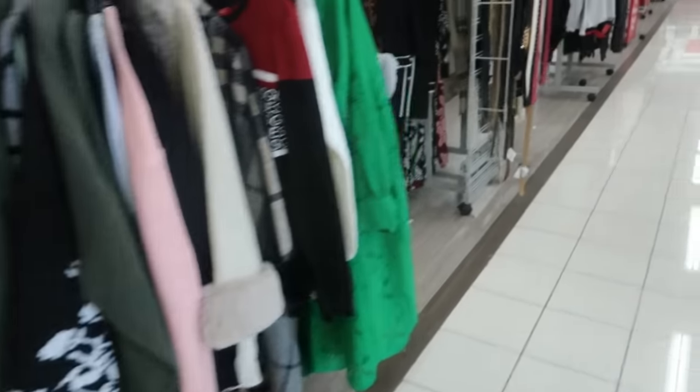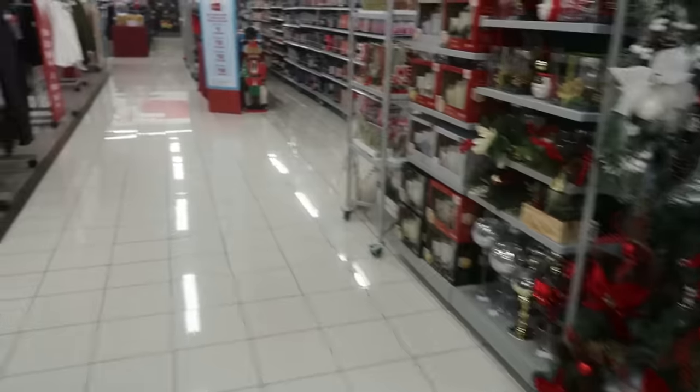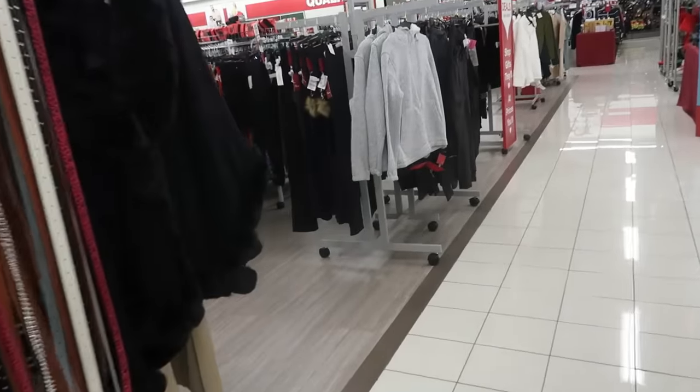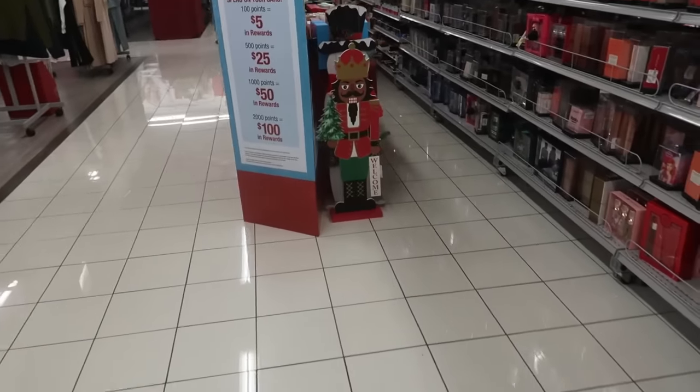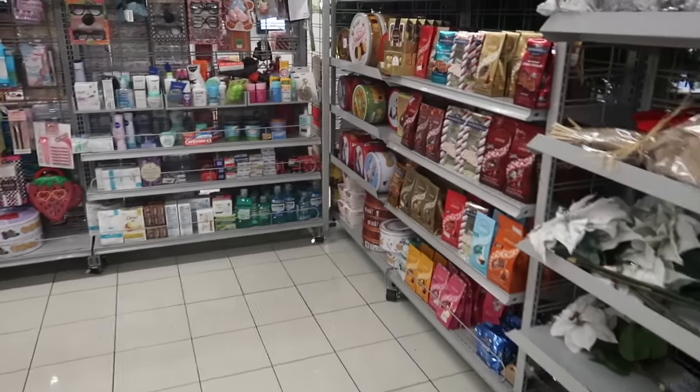All right, that is going to be it for this Burlington. Like I said, I was on my way somewhere else but I just popped in here to see what was going on. I hope you enjoyed this very quick walkthrough — make sure you stick around and I'll see you in my next store. Okay, bye!